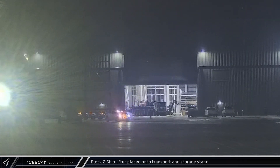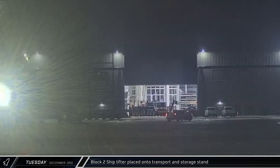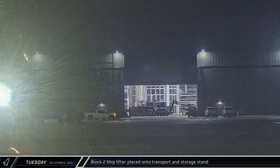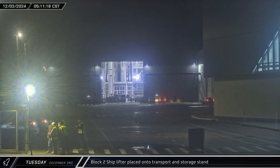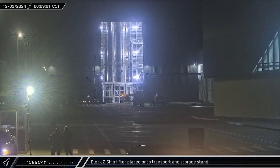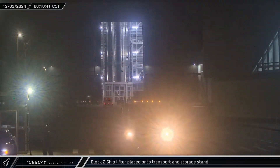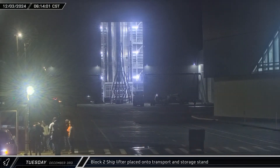Early on Tuesday, the transport and storage stand for the ship lifters was brought over from the Sanchez site and staged outside of Mega Bay 2. Several hours later, the Mega Bay 2 door opened further, revealing that Ship 34 had been moved from the turntable in the corner of the building to the workstation in the middle of the back of the bay. The stand for the lifting jigs was then moved into the building, moving past Ship 34 and disappearing off to the right.